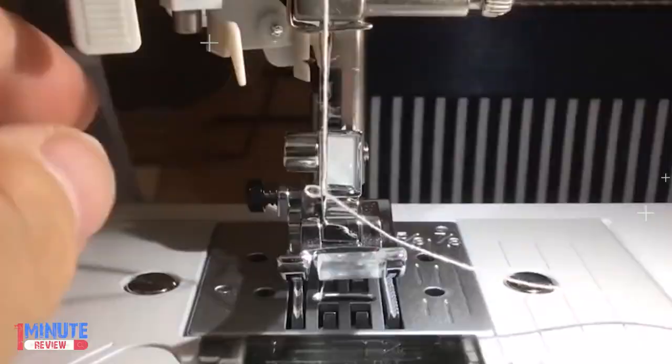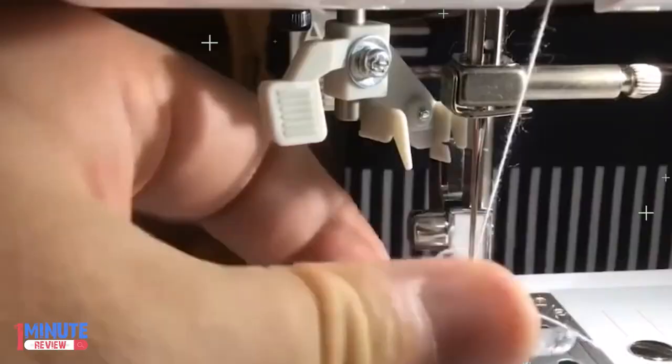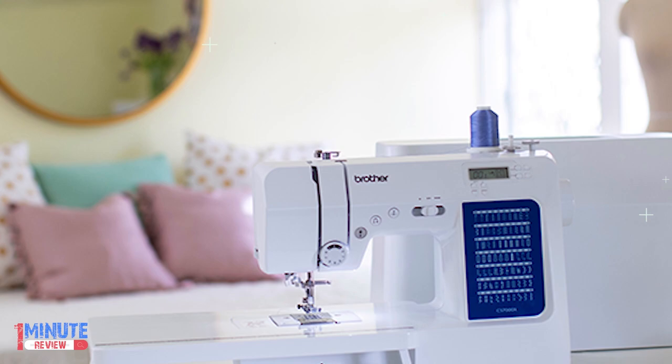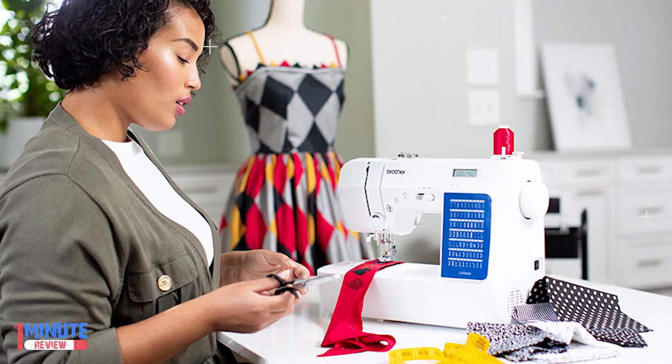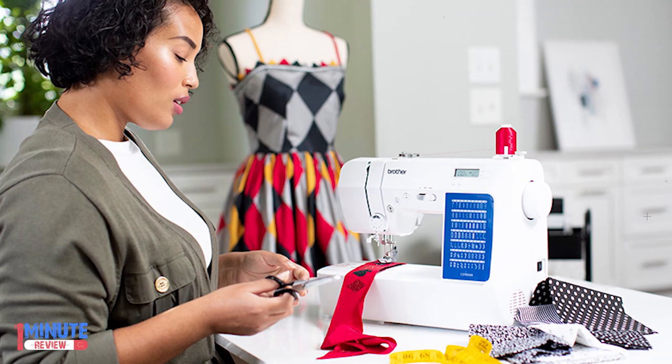Overall, we were quite impressed with the Brother CS7000X sewing machine, and we think that sewers of all types of ability levels, from beginners to experienced professionals, will love it. Since it's made by Brother, one of the most trusted manufacturers in the sewing machine industry, you can be sure that you'll be making a sound investment.